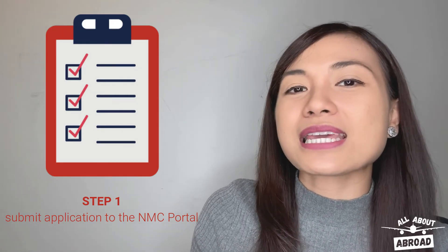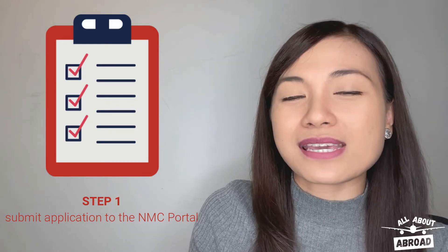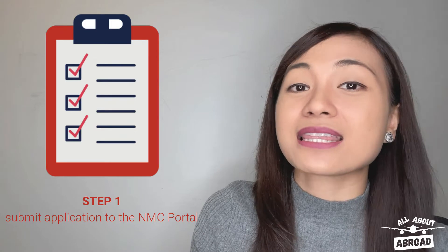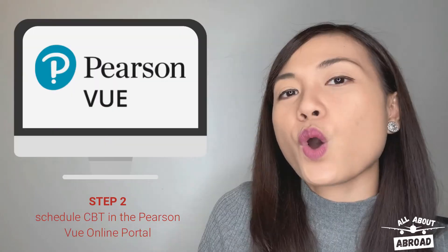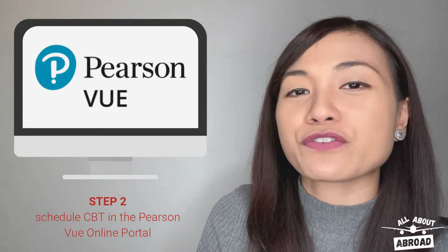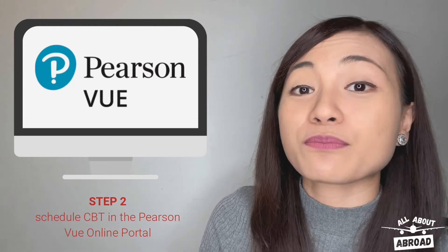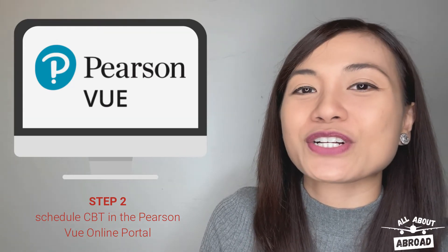Before a nurse goes through the test of competence, she must submit her eligibility and qualification application to the NMC portal so that the NMC can evaluate her credentials and check if they meet its eligibility criteria. It can take the NMC up to 14 working days to complete the assessment, and they can start it even if the nurse hasn't taken the IELTS or OET yet. Once her eligibility has been confirmed, she will be redirected to the Pearson VUE online portal where she can schedule her CBT.